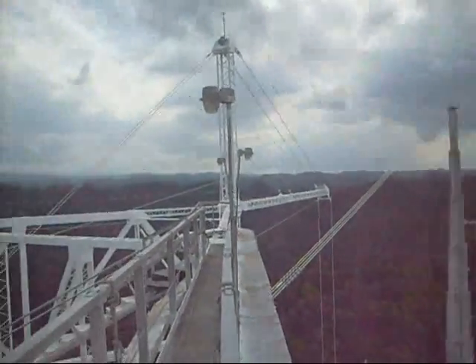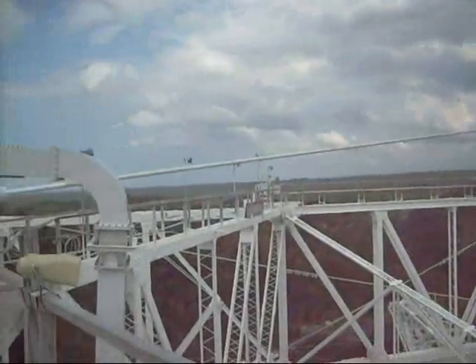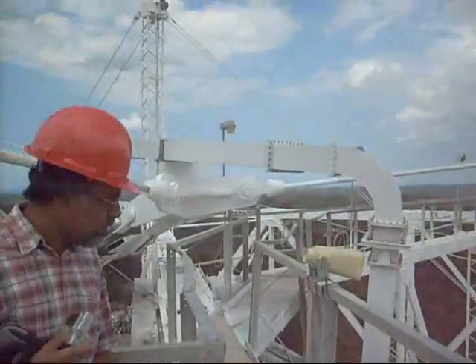The top of the triangle, 500 feet above the largest telescope reflector in the world, provides a panoramic view of the island of Puerto Rico and the ocean beyond.